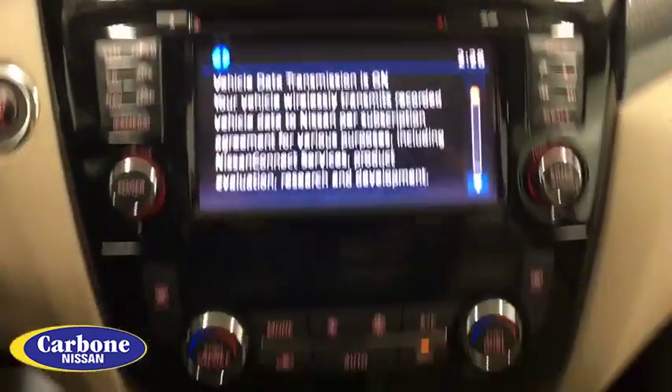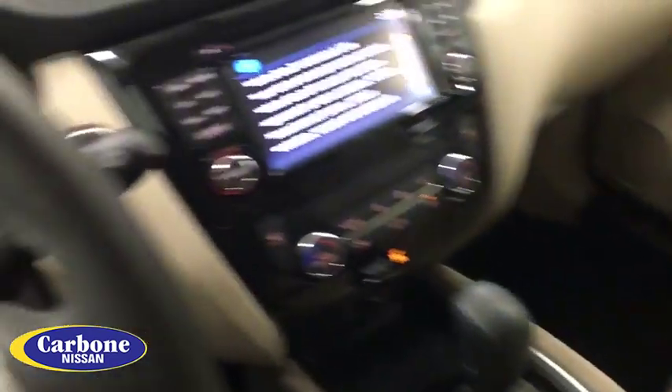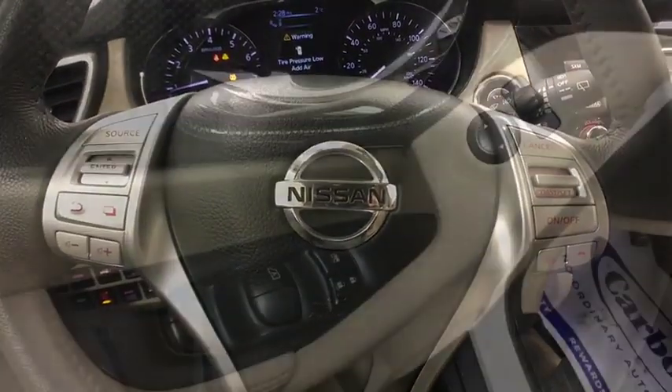Navigation system, backup camera, all-wheel drive, steering wheel audio controls, leather-wrapped steering wheel, Bluetooth, power steering, adjustable steering wheel, cruise control.